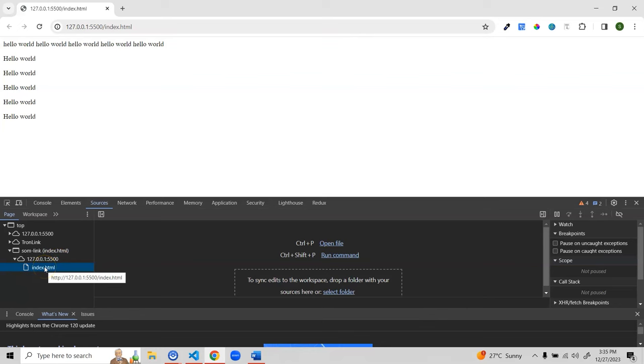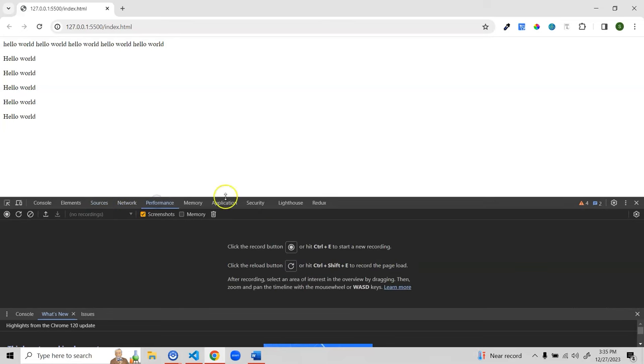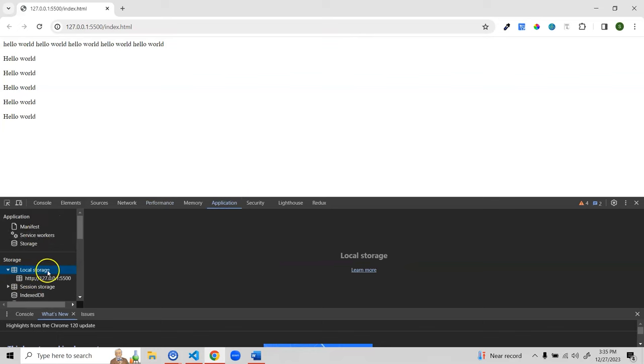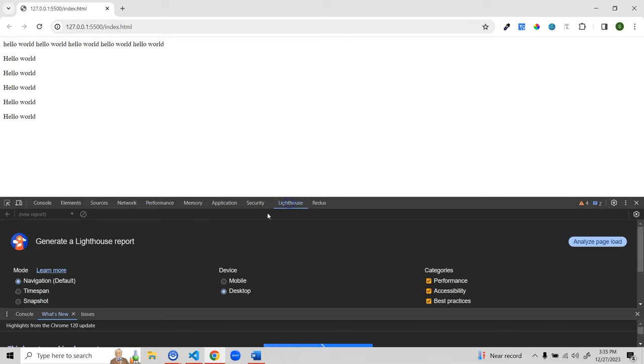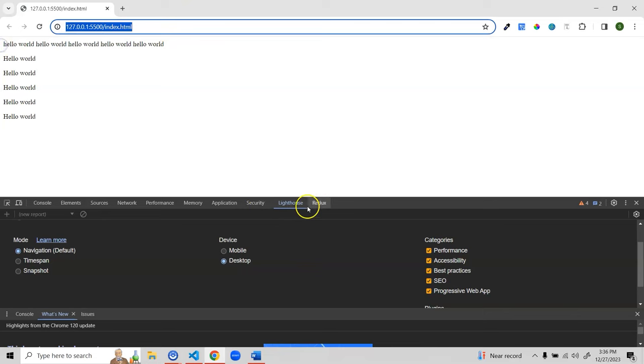In the Elements tab you can see all the HTML you've written. The Sources tab shows your local port — we're on port 5500 with our filename. The Network tab shows network requests, Performance shows page performance, Application shows storage and cookies, and Lighthouse lets you test performance or accessibility on desktop or mobile, giving you a score for the page.